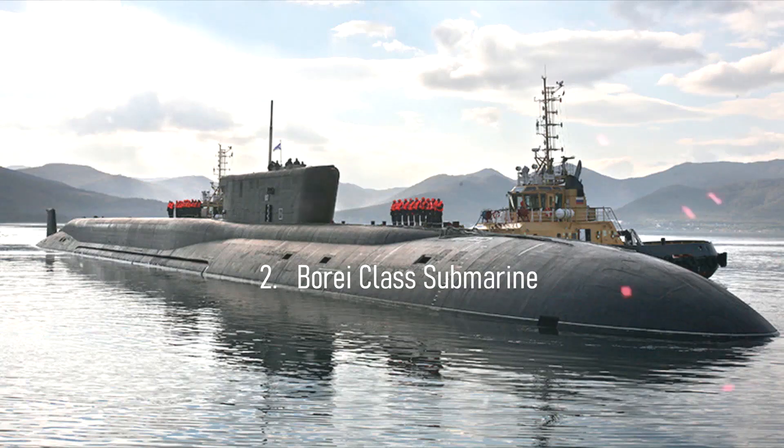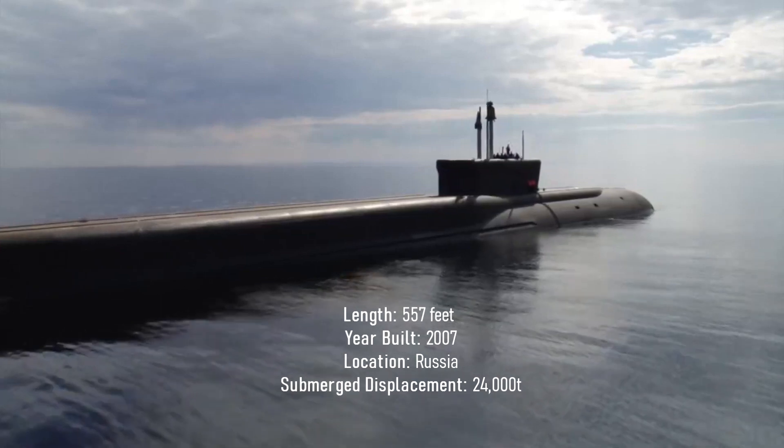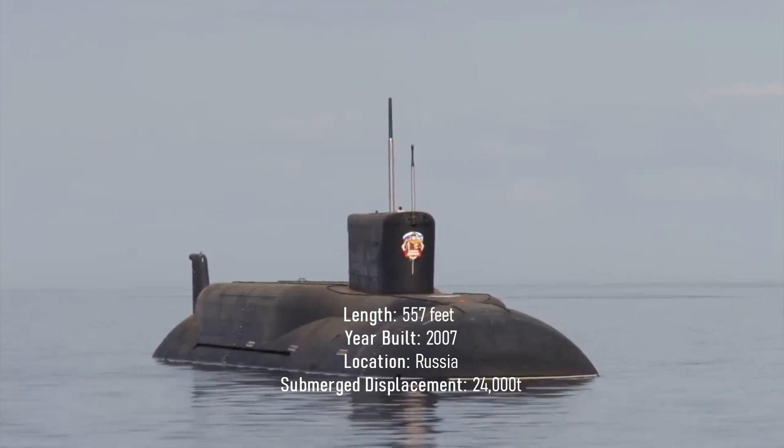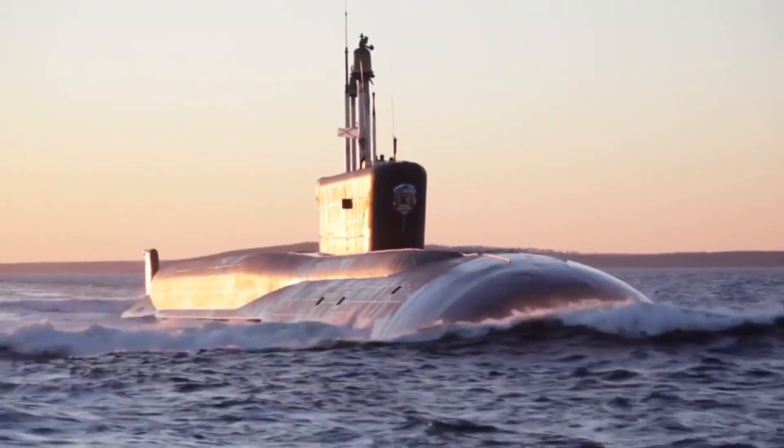Number 2: Borei-class submarine. Length: 557 feet. Year built: 2007. Location: Russia. Submerged displacement: 24,000 tons. Known in Russia as the Project 955 or Dolgoruky-class.